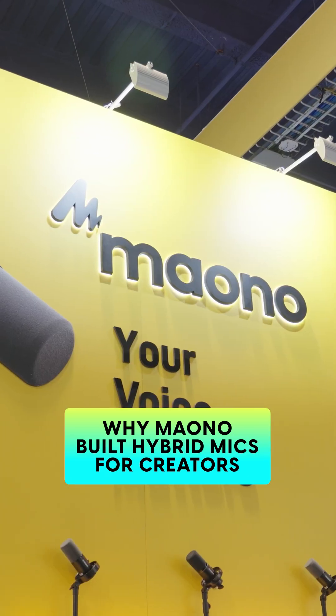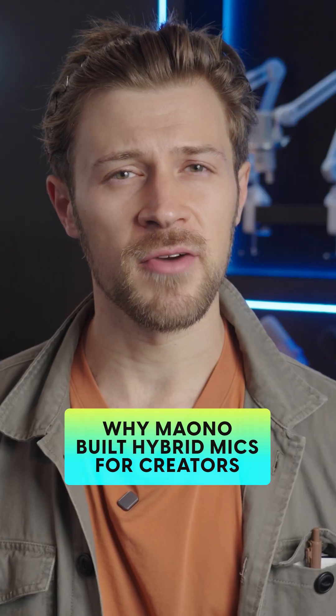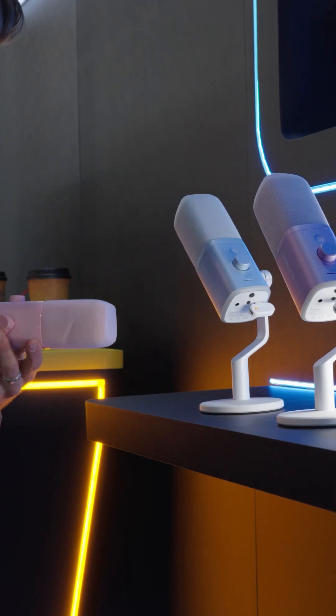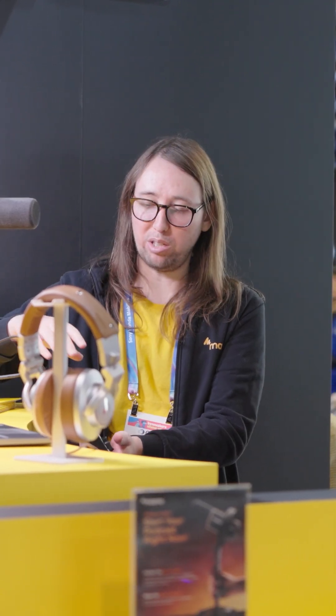We are here at CES 2026 at the Mono booth, where the focus this year is not just the microphones, but why they exist in the first place. Over the past few years we have seen an explosion of creators — video podcasters, streamers, gamers and short-form creators all want to express themselves and put their voice out in the world.